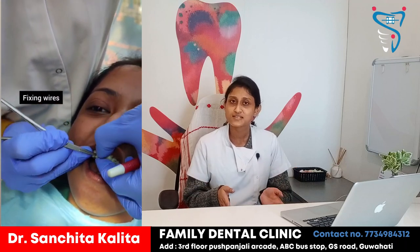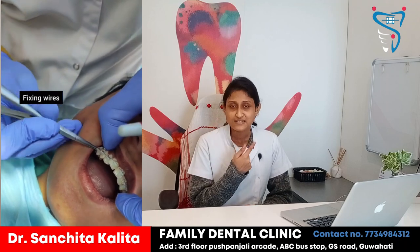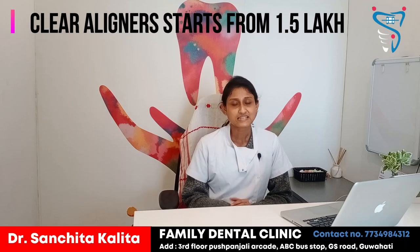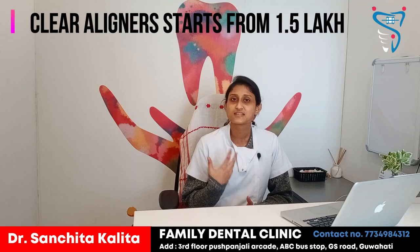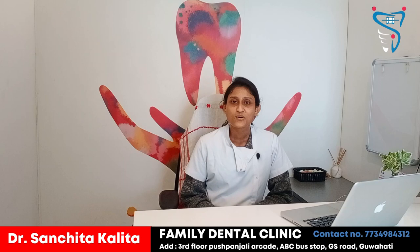Both clear aligners and braces perform the same similar treatment — that is, straightening or alignment of the teeth. The pricing for clear aligners starts from around ₹1.5 lakhs. It is a little bit expensive because it is aesthetically more appealing and uses a more latest technique that is currently used. So, this is all about the braces that we talked about today.